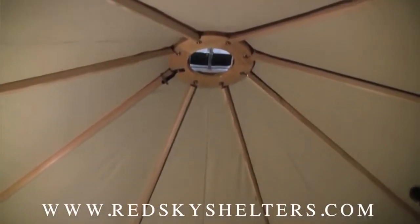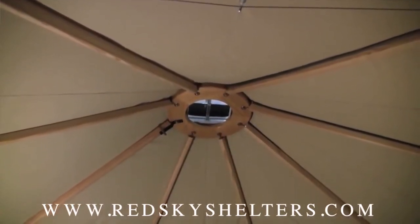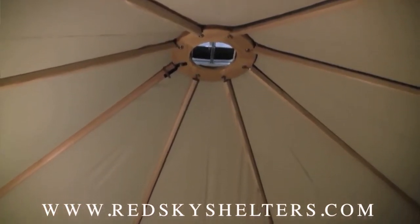So unlike other yurts, we use triangular tensile strength to create a light, open product. Depending where you live, you may be able to live in these year-round. I live in one personally.